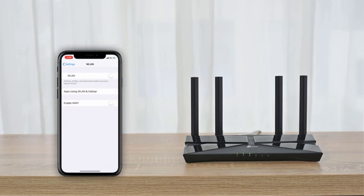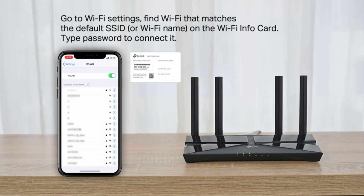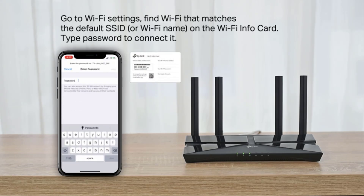Additionally, it features a smart home function that generates a separate 2.4GHz SSID for devices like thermostats, door locks, and cameras.